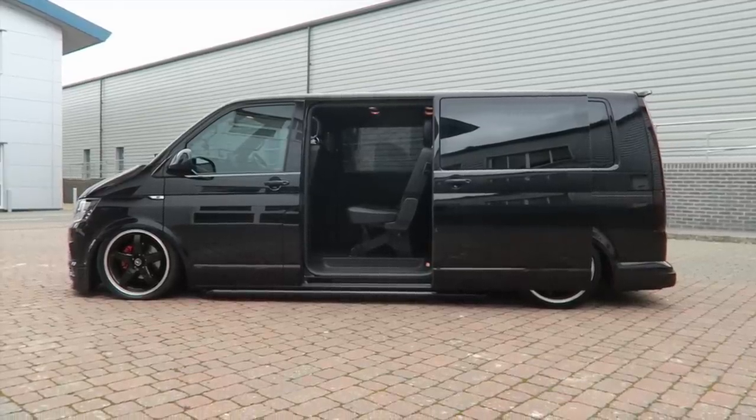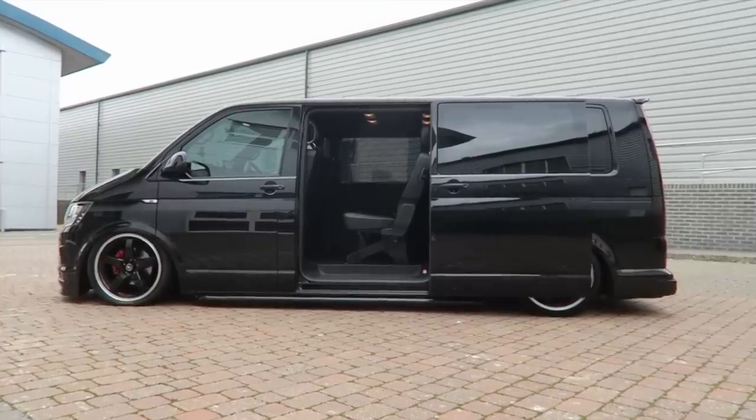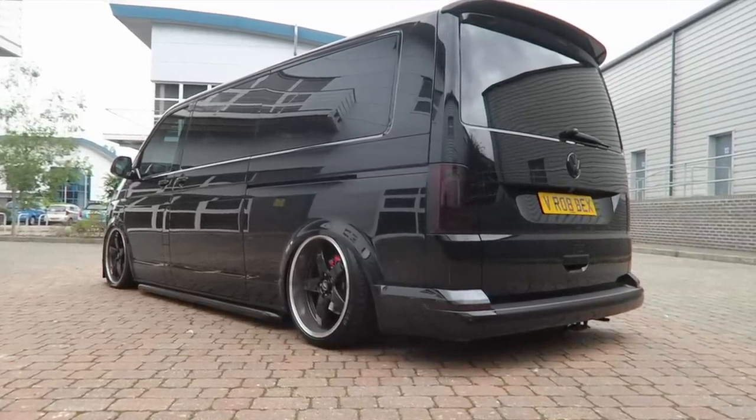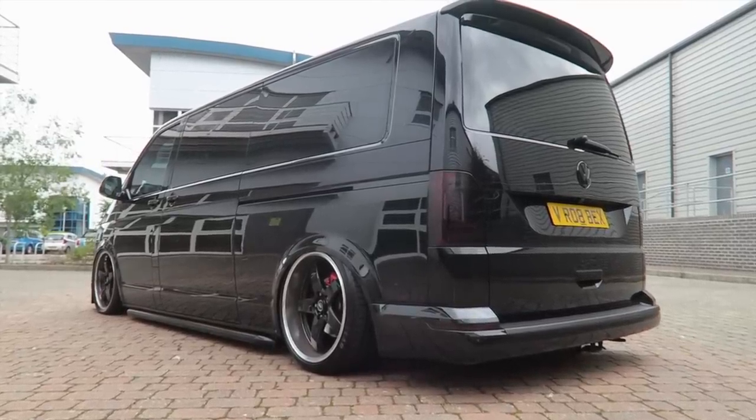The real purpose of this van coming to the channel is to point out the craziness that people are coming out with in these vans. This is a daily vehicle that gets put through its paces constantly. It's been built with nine seats because Rob has children. The only other variant is the Ford Galaxy — nothing against it — but this looks so much better. If you need space for a lot of people, this has to be the ultimate van.